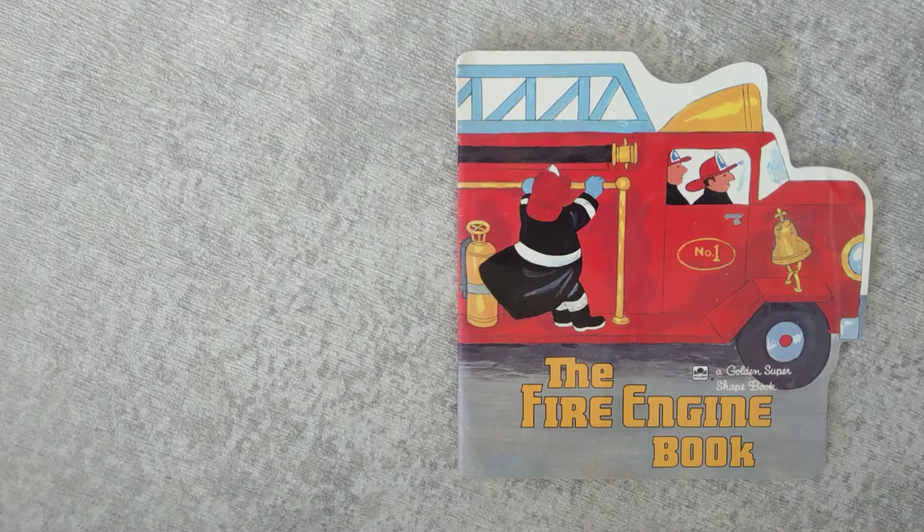Hello again. It's Pascal's story time. The Fire Engine Book by Jesse Younger.